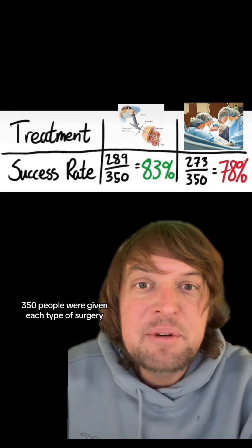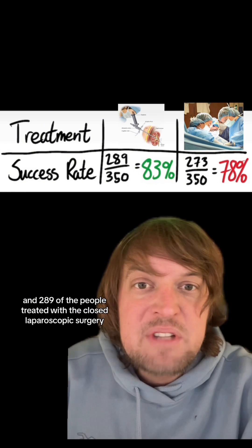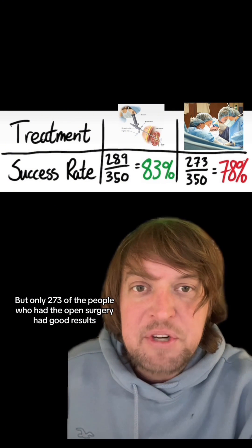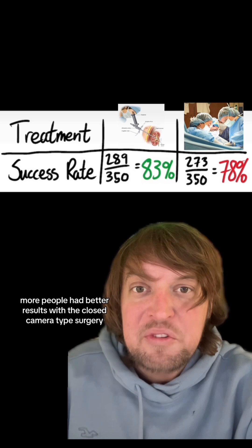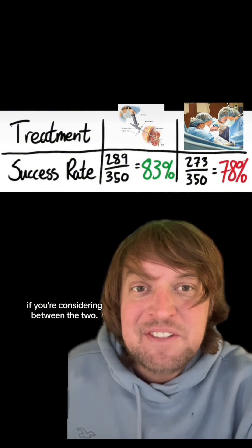Looking at this table, 350 people were given each type of surgery. 289 of the people treated with the closed laparoscopic surgery had good results, but only 273 of the people who had the open surgery had good results. So it seems like a no-brainer — more people had better results with the closed camera type surgery than the open surgery, so you ought to get the closed camera type surgery if you're considering between the two.